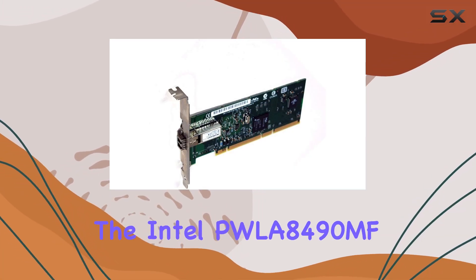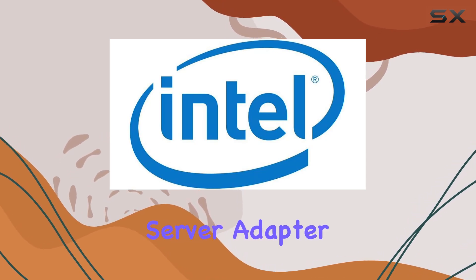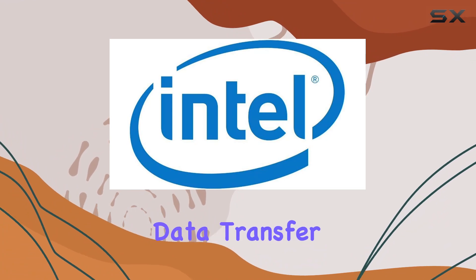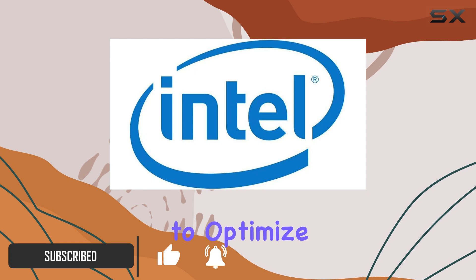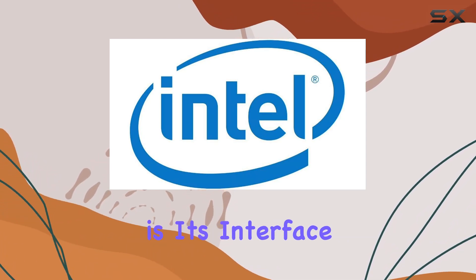Today we're diving into the Intel PWLA 8490 MF Pro 1000 MF Server Adapter, a powerhouse for your server setup. Offering lightning-fast data transfer rates of up to 1 gigabit per second, this adapter is a game changer for anyone looking to optimize their network performance. One of the standout features of this adapter is its interface type.